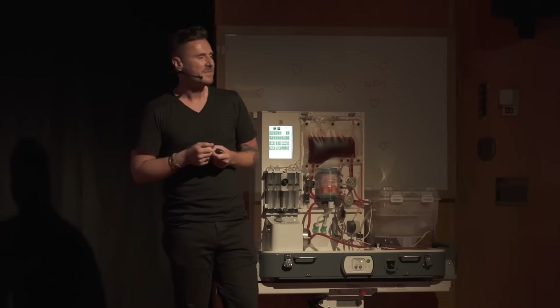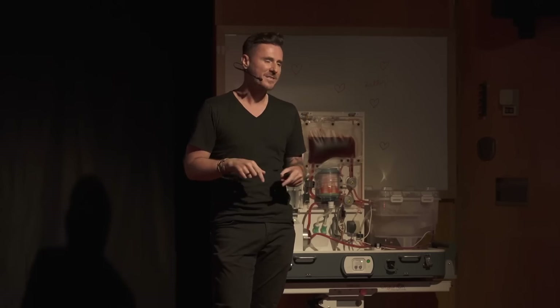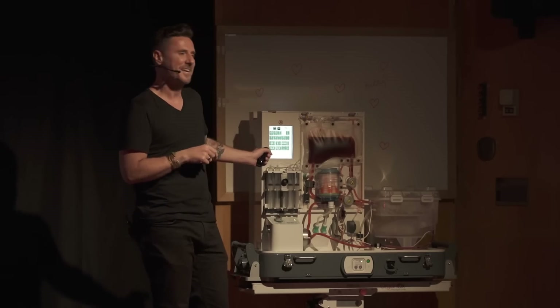While I do believe it's very important that we think hard about the kind of medicines we'd like to make, I believe it's equally important that we rethink how we make medicines. And it's that belief that brings me here on a stage standing next to Betty.